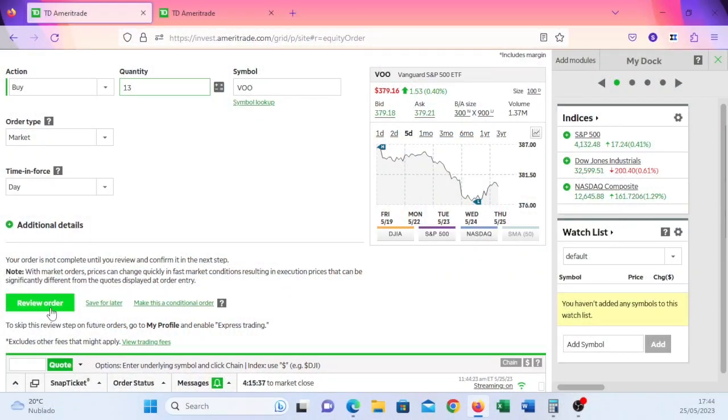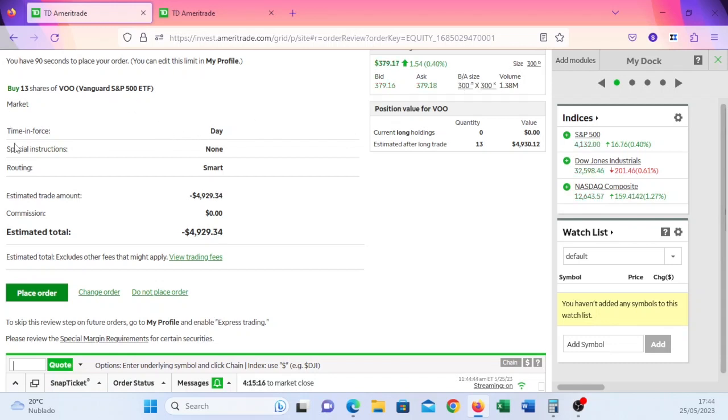Once you've entered all your information — share amount and order type — you have to confirm the order. You'll get a button to review and confirm, so check everything carefully. Make sure you're buying and not selling; I've made that mistake and it's not fun. Ensure you have enough money for your order, then place it. If it's a market order and the market is open, it will fill right away. If it's a limit order, it depends on whether the price hits your limit. Once filled, you will have shares of that index fund in your brokerage — congratulations, you're now indexing!